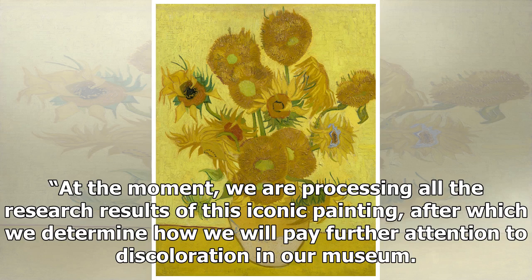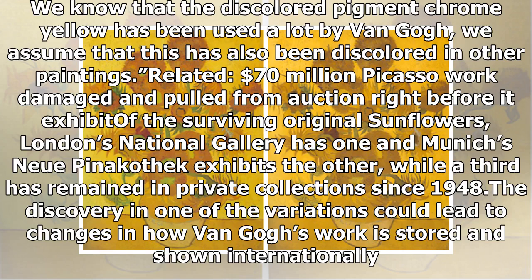At the moment, we are processing all the research results of this iconic painting, after which we will determine how we will pay further attention to discoloration in our museum. We know that the discolored pigment chrome yellow has been used a lot by Van Gogh, and we assume that this has also been discolored in other paintings.